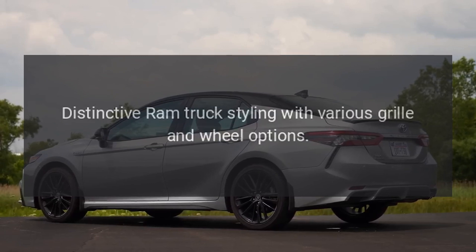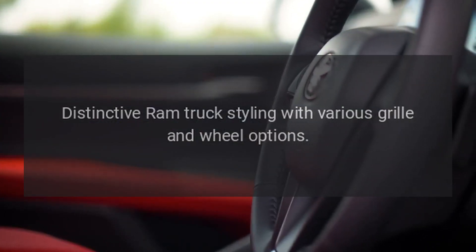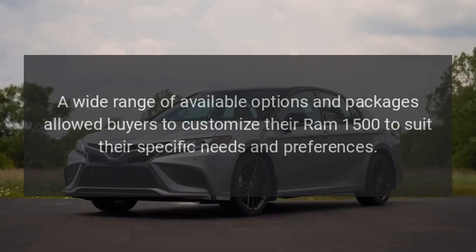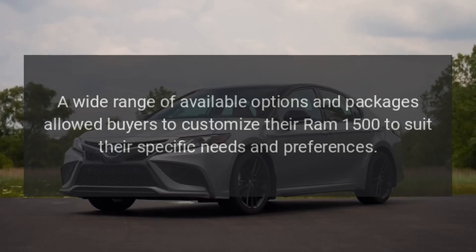Exterior Design and Customization. Distinctive Ram truck styling with various grille and wheel options. A wide range of available options and packages allowed buyers to customize their Ram 1500 to suit their specific needs and preferences.